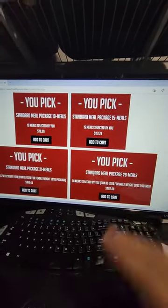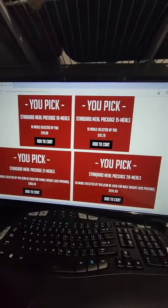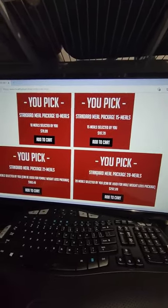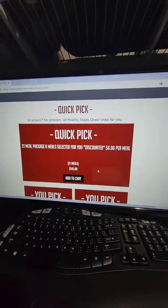When you select a package, you add it to your cart, then go through the menu through the different categories and add your meals. On the top right-hand side of your screen it'll show you the shopping cart to let you know how many meals you have in there so far.